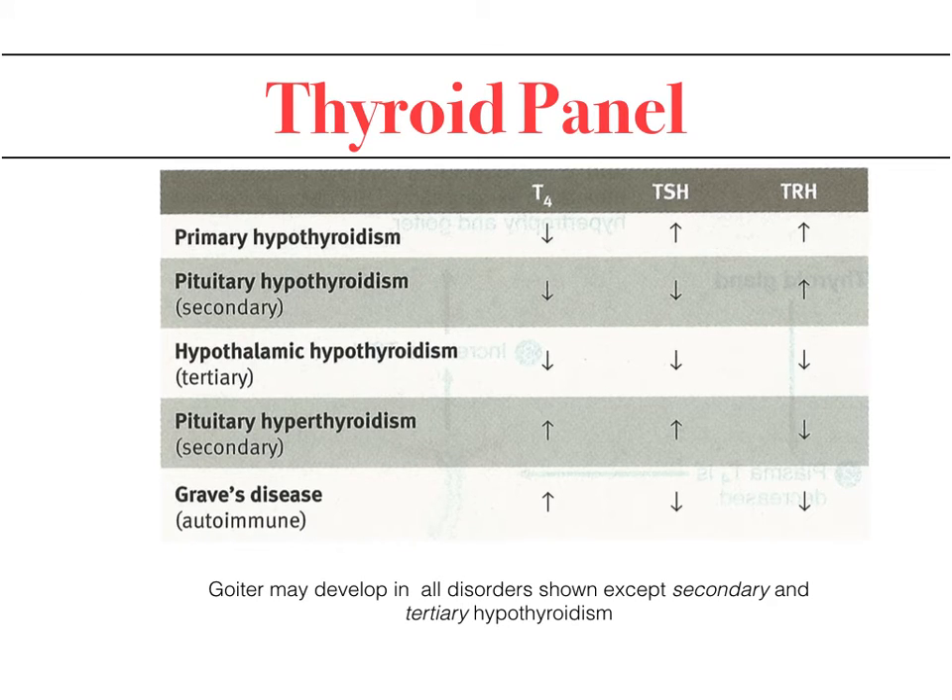In primary hypothyroidism — due to thyroid dysfunction itself — you have low T4 with high TSH and high TRH. In pituitary hypothyroidism, the hypothalamus sends TRH but the pituitary fails to respond, resulting in high TRH but low TSH and low T4. In hypothalamic hypothyroidism, the hypothalamus fails to release TRH, leading to low TSH and low T4 and T3. When you have pituitary hyperthyroidism (secondary), you will have low TRH but high TSH and high T4.